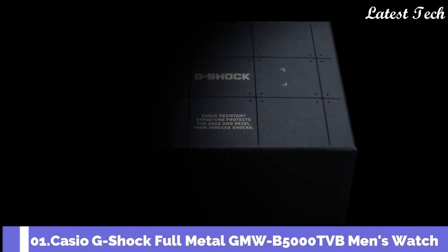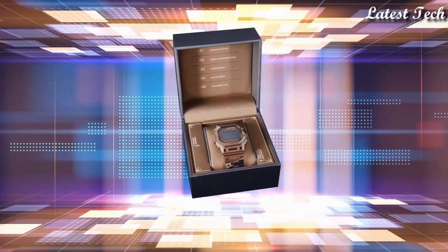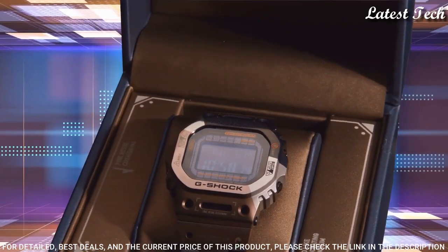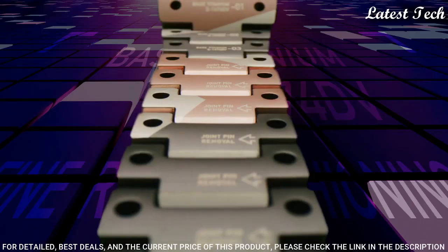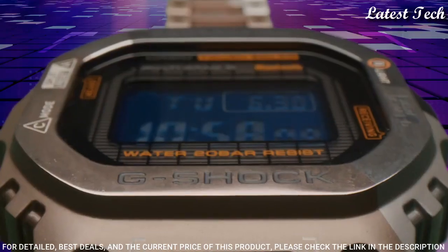Number 1. Casio G-Shock Full Metal GMW-B5000TVB Men's Watch. Solar quartz movement and 3459 caliber. Titanium hard coating case of rectangle shape.